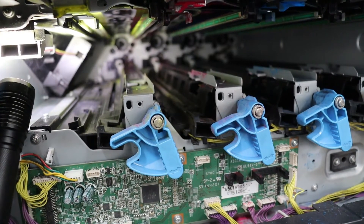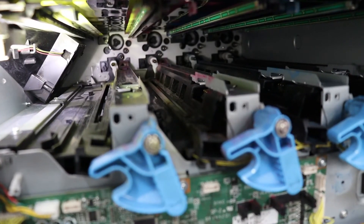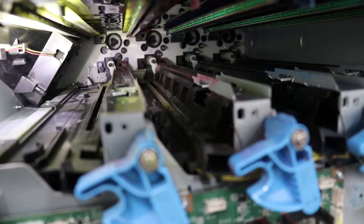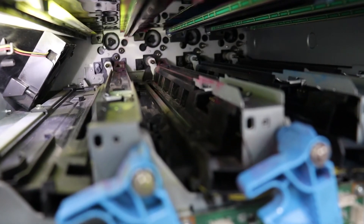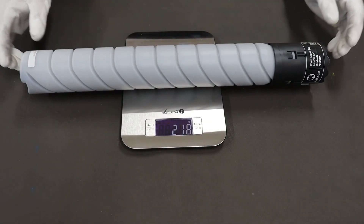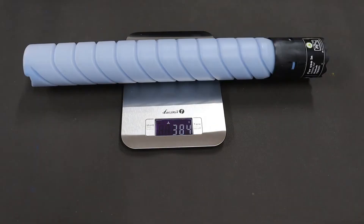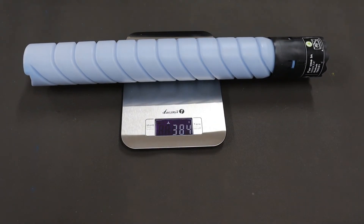The inside of the copier is not covered with toner. The visible spots of toner are the result of the natural proper use of the copier. After 25,000 pages, the copier does not ask you to replace the toners, because the toners are still half full.